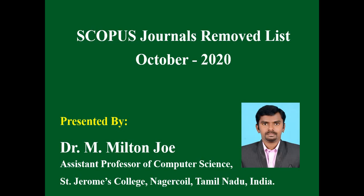Scopus has announced its discontinued journal list for October 2020. These days, Scopus is releasing a discontinued journal list almost every month. The last Scopus discontinued journal list was released in September 2020. Now, Scopus has released its discontinued journal list for October 2020, and in this new list, 8 journals have been removed.